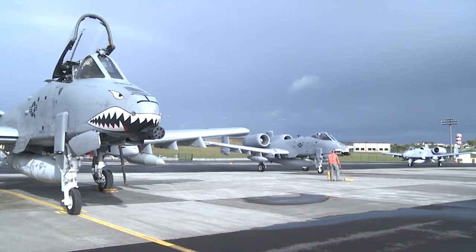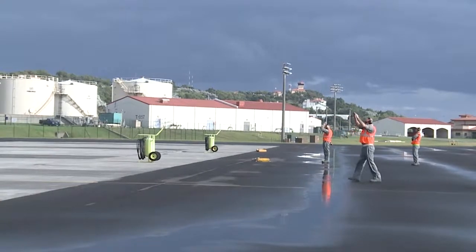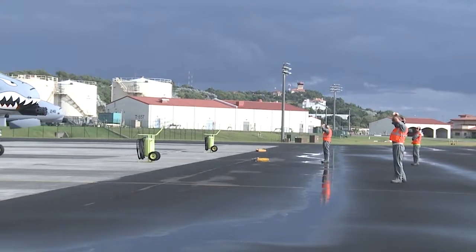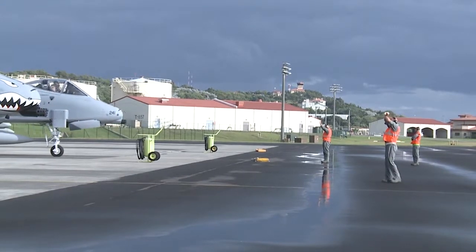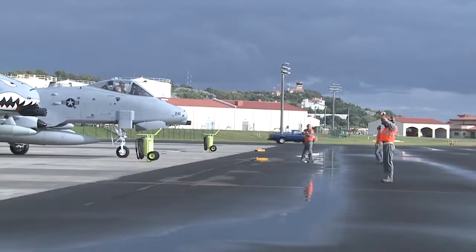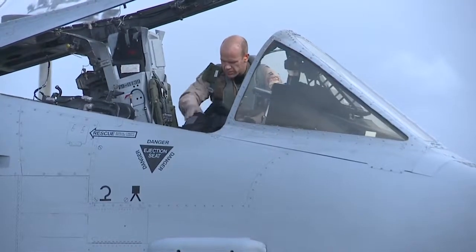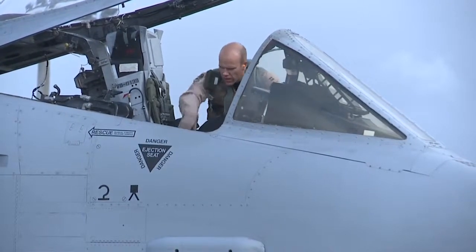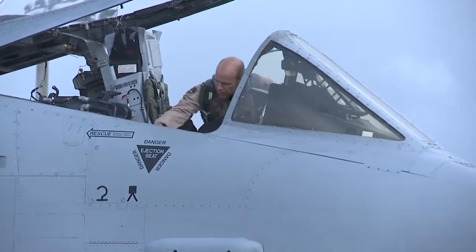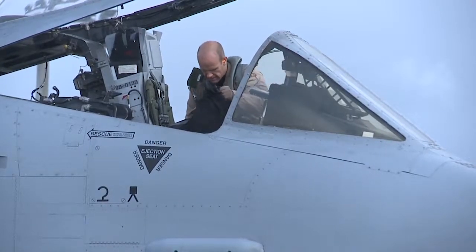It is built to withstand more damage than any other frame that I know of. It's known for its ruggedness, A-10 pilot Lt. Col. Ryan Hayden, 23rd Fighter Group Deputy, Moody AFB, told Scout Warrior in an interview. The pilot of the A-10 is surrounded by multiple plates of titanium armor, designed to enable the aircraft to withstand small arms fire and keep flying its attack missions. The A-10 is not agile, nimble, fast or quick. Hayden said it's deliberate, measured, hefty, impactful, calculated and sound. There's nothing flimsy or fragile about the way it is constructed or about the way that it flies.